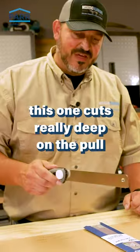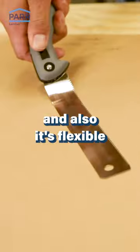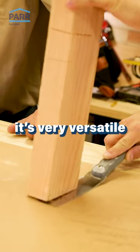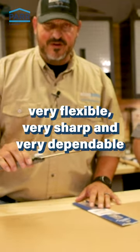This one cuts really deep on the pull, gives you a fine thin cut, and it's flexible which allows you to cut on the surface like this — a dowel or the bottom of a door jamb. It's very versatile, very flexible, very sharp, and very dependable.